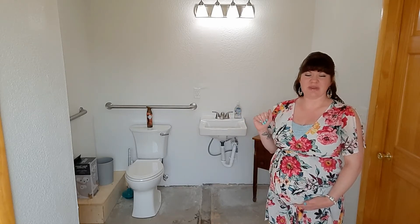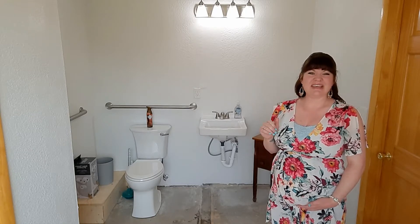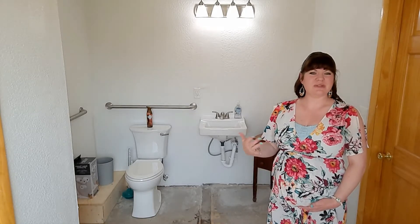Now, as with all renovations, things don't ever go according to plan. And if you're the kind of person that freaks out when things go wrong, you probably should avoid construction at all costs.